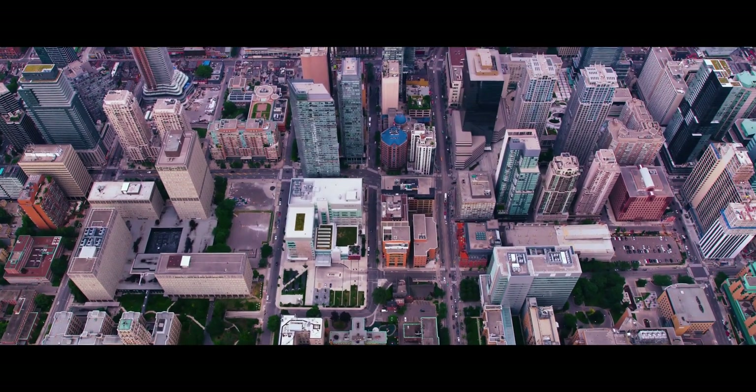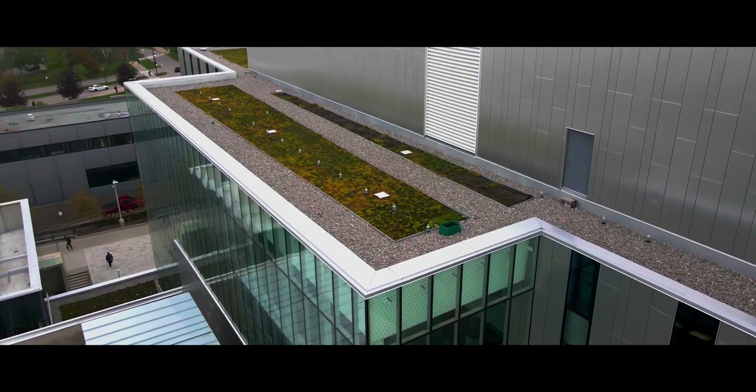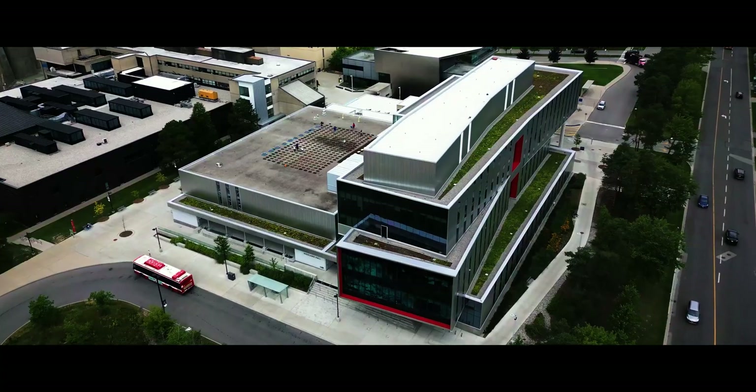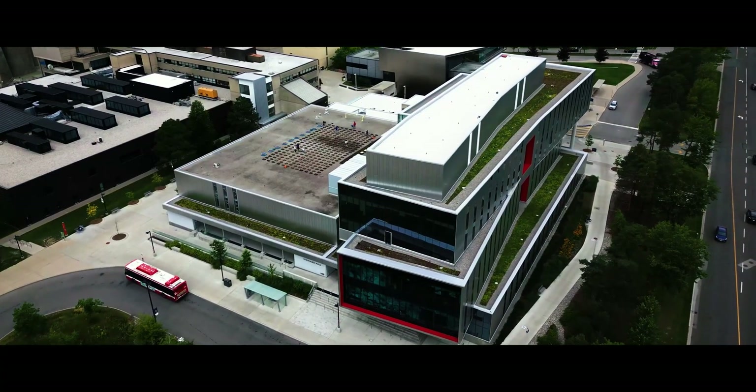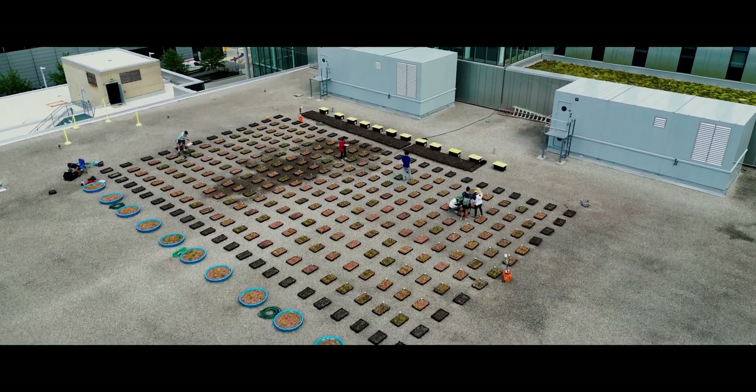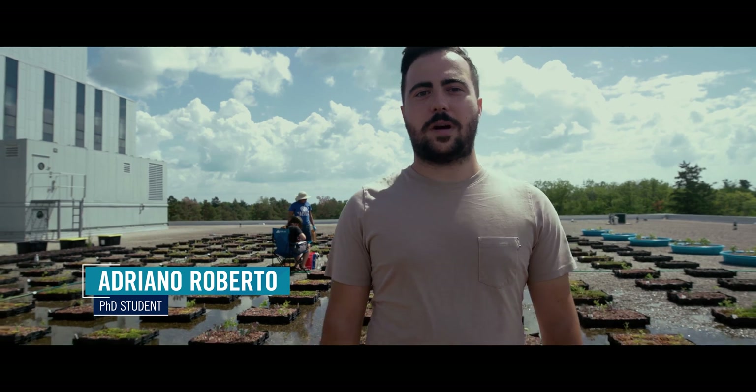There's real potential here in Toronto with all of these green roofs to transition some of these extensive green roofs into food production. We've set up a large module system here at the University of Toronto Scarborough on one of the new roofs. Hi, I'm Adriano Roberto. I'm a second year PhD student in Marnie Isaac's lab and Scott McIver's lab here at UTSC.